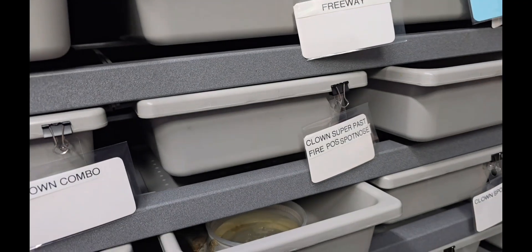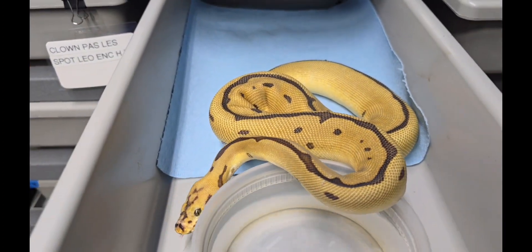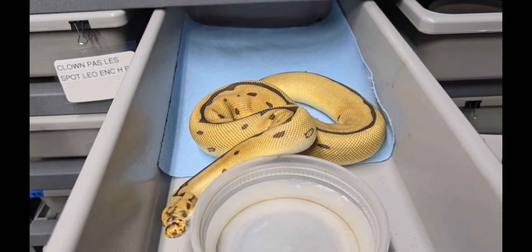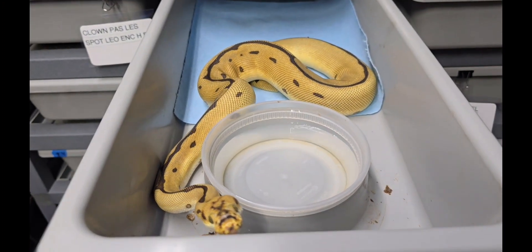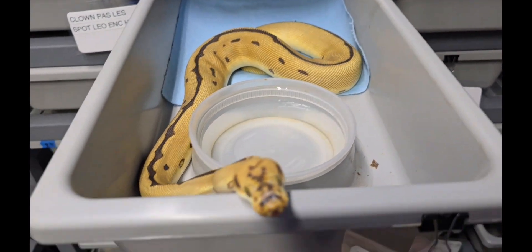You want to see one? I don't have just a Batman, but I have Batman plus. Let me show you Batgirl. So what she is, is a Batman, but she's a girl, so I call her Batgirl. She's got Enchi on top of the Batman, and she's also possible het pied, which is really cool. Isn't she cute?